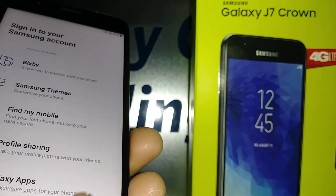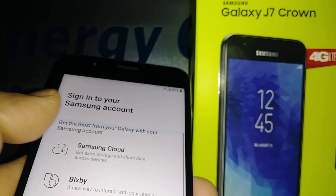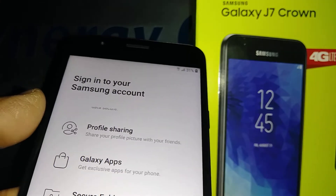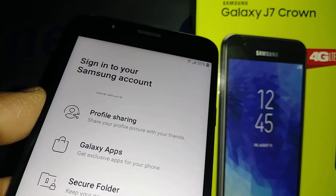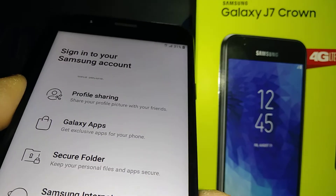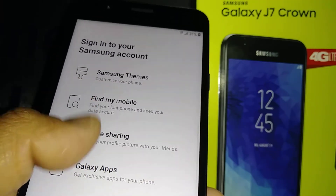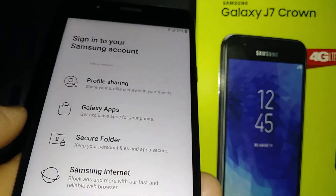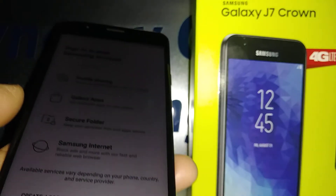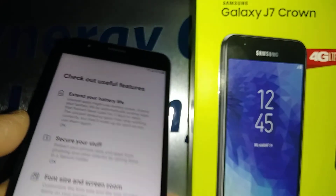For your Samsung account, sign in or create a new one — this is very important. You can store all your multimedia, contacts, and web history there. If you lose your phone, you can log into your Samsung account to block the IMEI so no one can use your data or make calls. You can also locate your phone through the Samsung account. Skip if preferred.